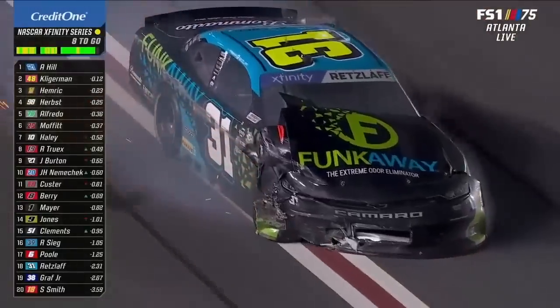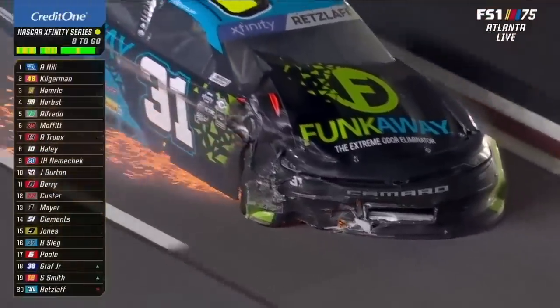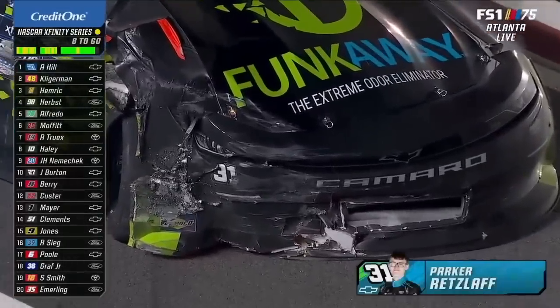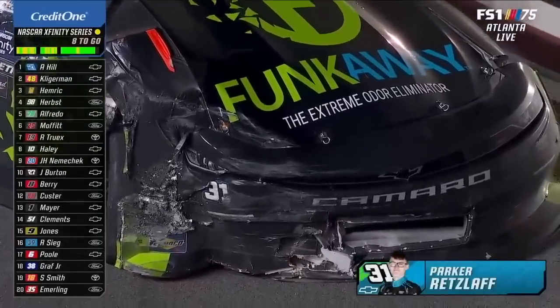Caution out — eight laps remaining. It's our eleventh caution of the day — that's a new record at Atlanta. And this time it's out for the 31 of Parker Retzloff, the rookie out of Wisconsin.